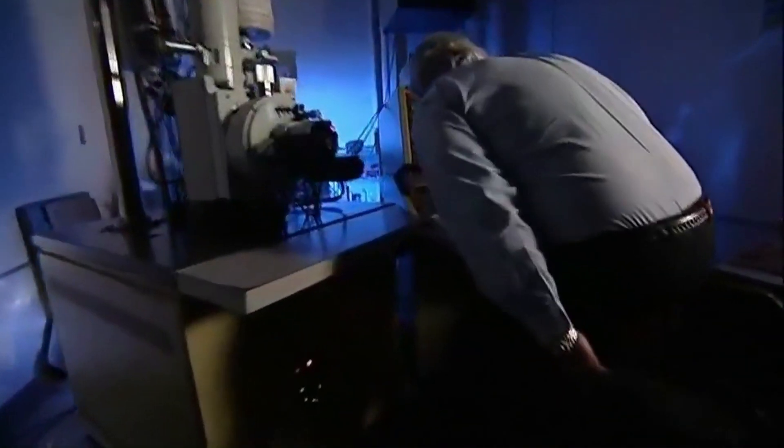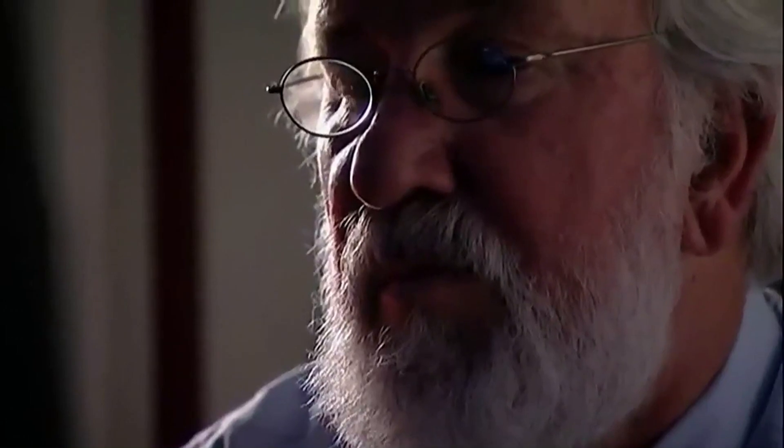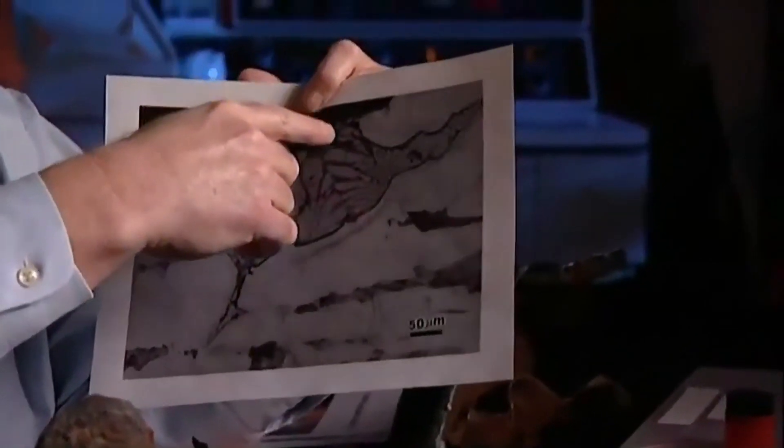It was attacked by what we determined was a liquid slag. When we did the analysis, we actually identified it as a liquid containing iron, sulfur, and oxygen. You can see what it does — it attacks the grain boundaries, and then this material would eventually have fallen out and the attack would continue.